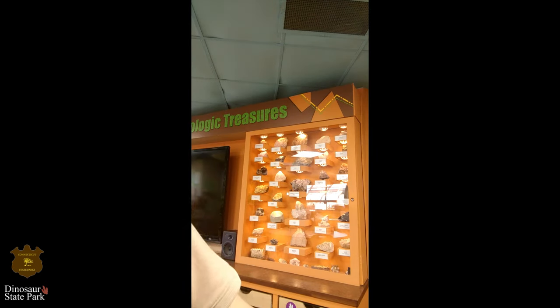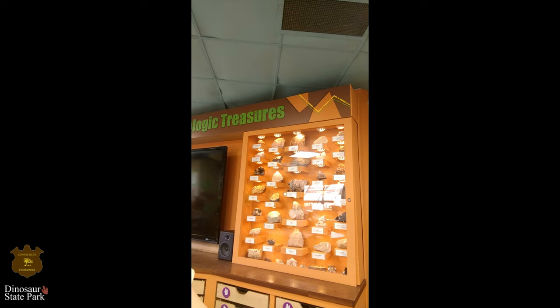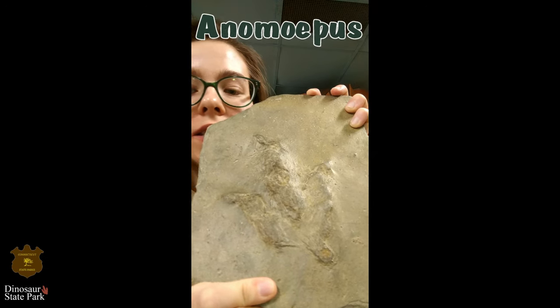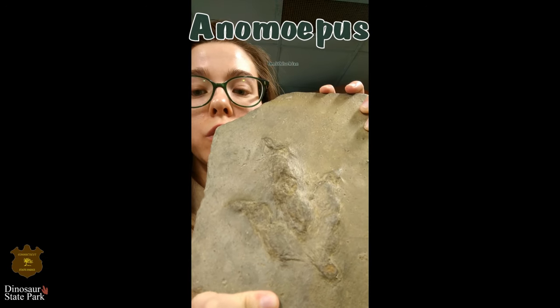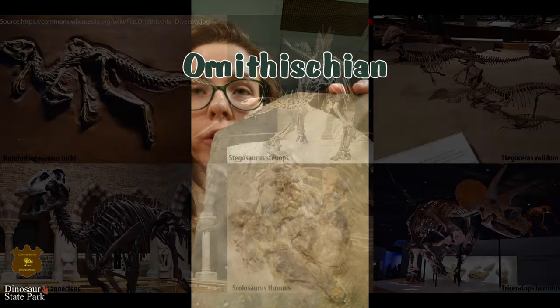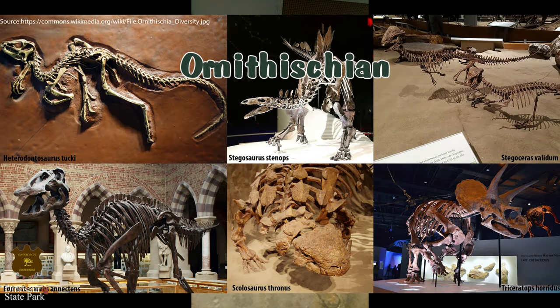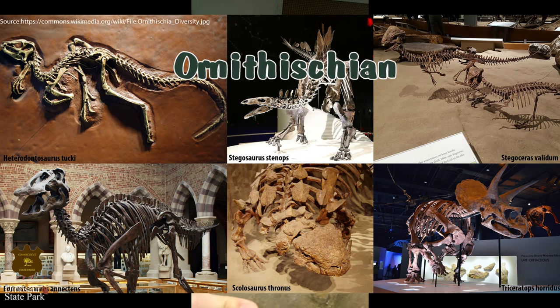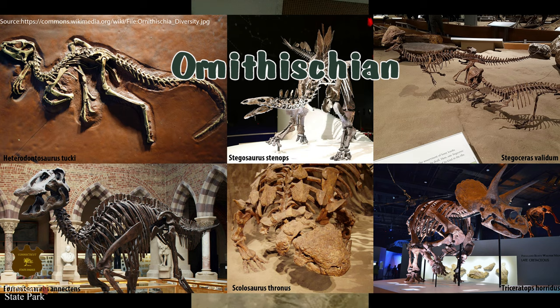And then we have this footprint, which is probably different from the other ones, and this is called Anamepus. Anamepus is probably an Ornithischian dinosaur, so that's a separate group from the theropods, which fall under Ceristean. Ornithischian dinosaurs are all herbivores, and so that means they eat plants.